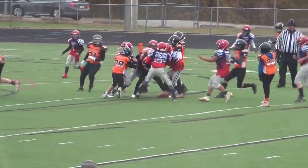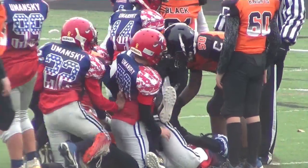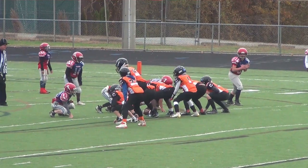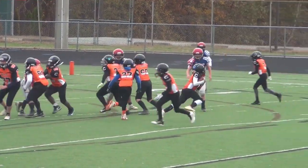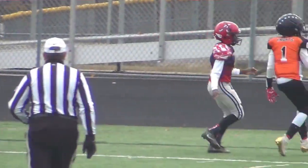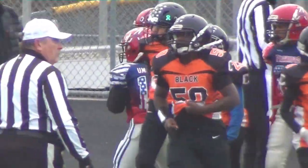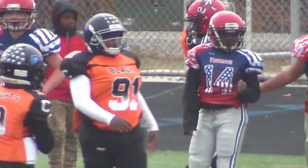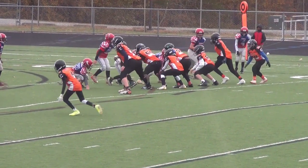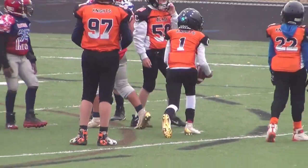On fifth down, Jarrell up the middle — this game is tackled by a host of the Patriots, bringing up second down. Keeper around the right side by Johnson, and a huge play by the Patriot defender as he pushes him out of bounds. On third down, the ball is loose but covered by the quarterback. That'll bring up fourth down for Charlottesville.